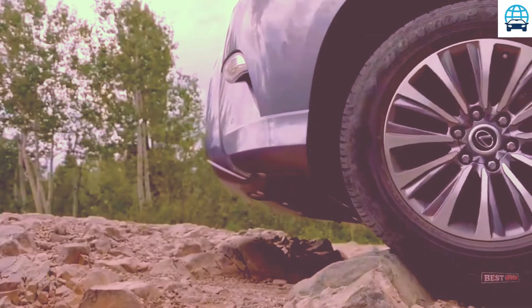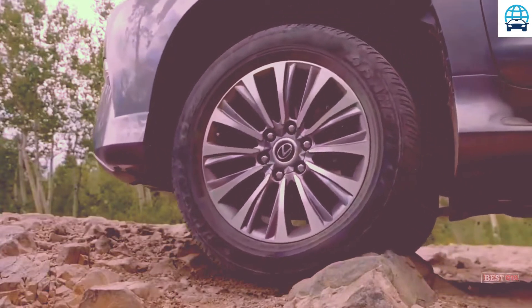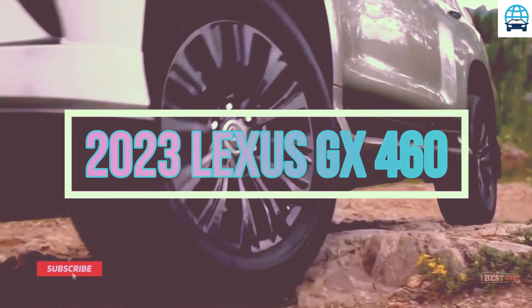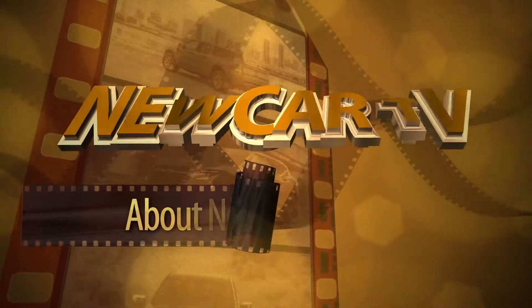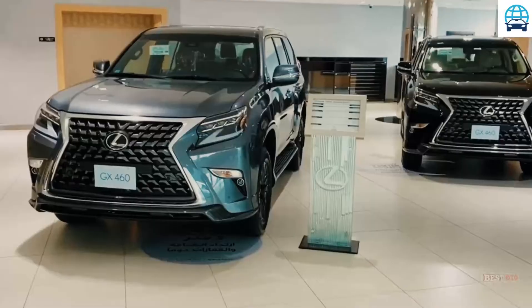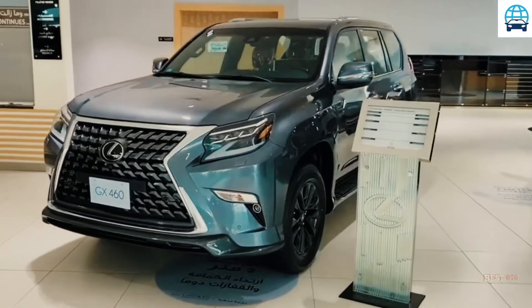Hello guys, welcome to my channel. This channel is about car price, car news updates, car interior and exterior, and car detail reviews — all automotive from around the world. Please subscribe, like, and comment. Thank you. Next: the 2023 Lexus GX 460.